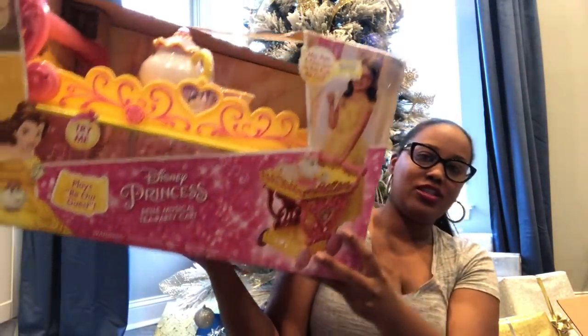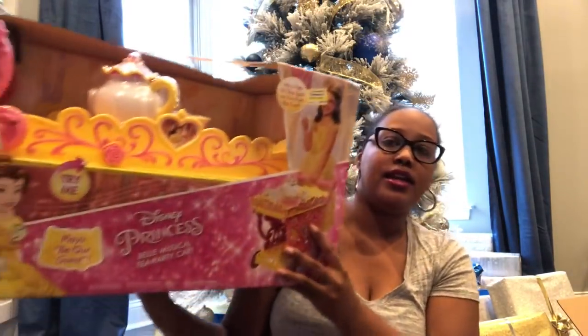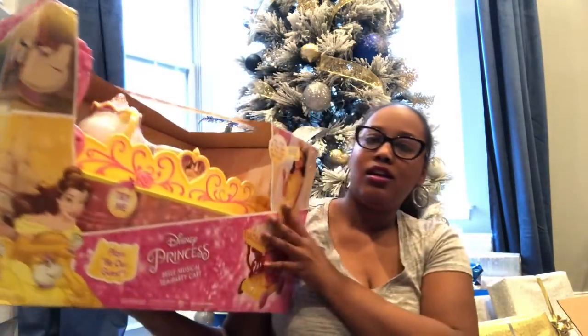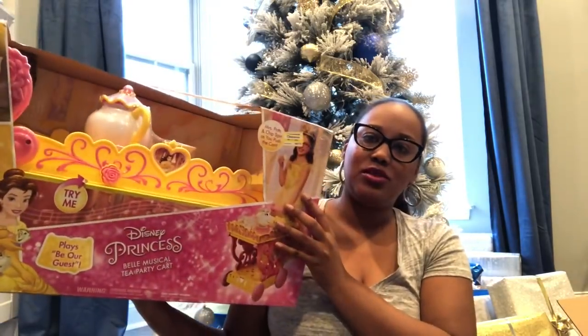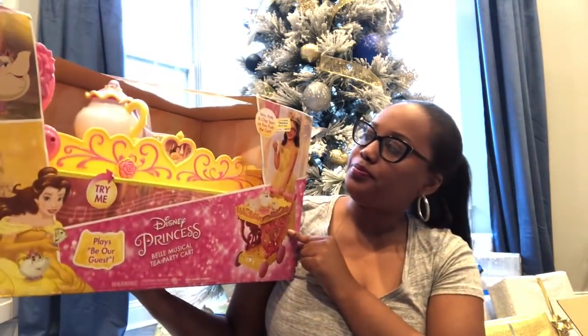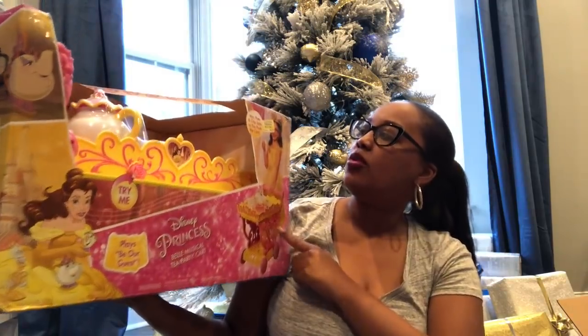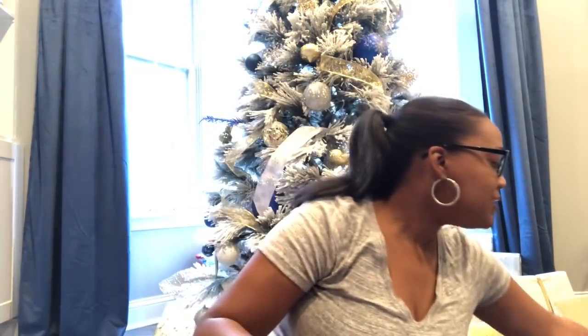This was actually supposed to be Harper's birthday gift, but I got her something else for her birthday so I'm giving her this for Christmas instead — the Disney Princess Belle Musical Tea Cart. I got it from Target on super clearance for $17.98, originally sixty dollars. It's really beautiful, spins around once assembled, and sings 'Be Our Guest.' I may need to change the batteries since I've had it a while, but I think Harper is going to love it.